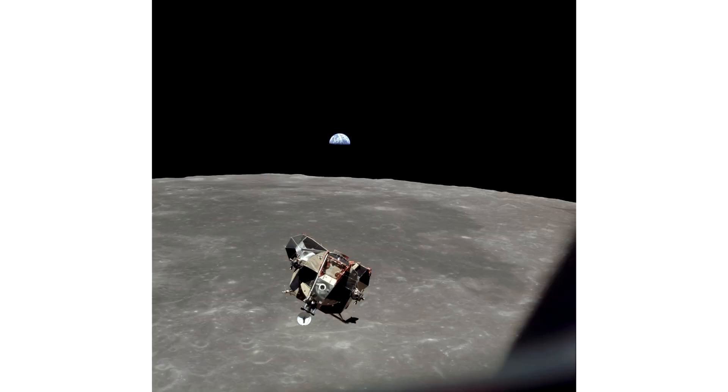After their two-and-a-half hour lunar foray ended, the crew returned to the lunar module and started their rest period as part of preparations for ascent. The astronauts slept for seven hours on the moon, and then they flew to the command module which was being piloted by Collins. The Earth is visible in the background of the lunar module as it flies to dock with the command module.